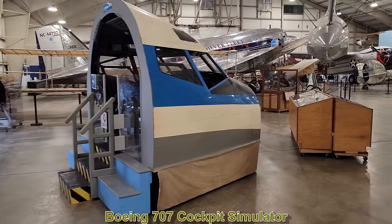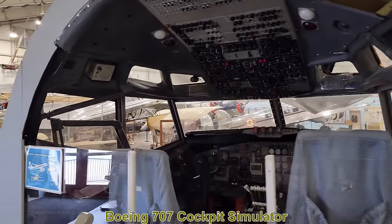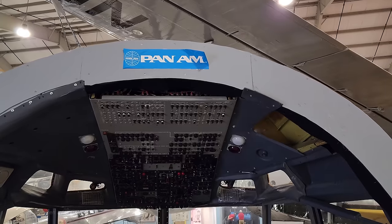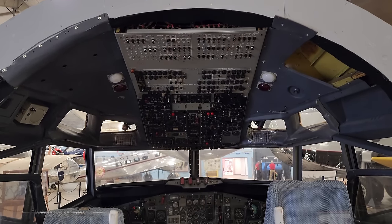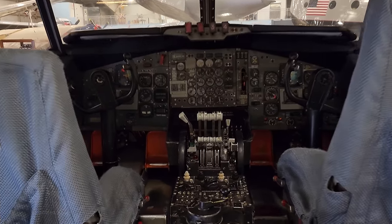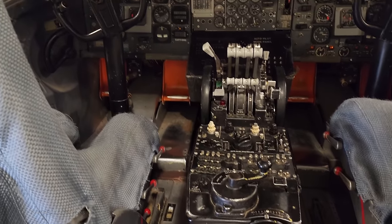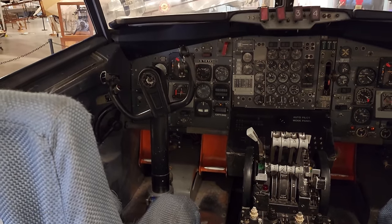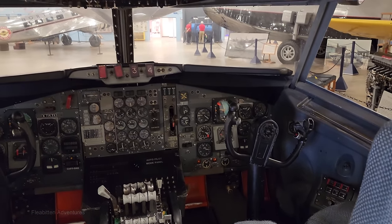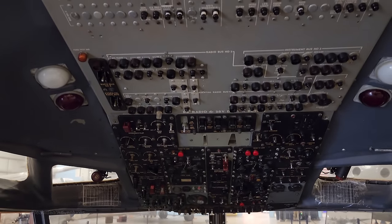This is a cockpit simulator for a Boeing 707. I remember this being here in the 1980s when I came as a kid, and I think back then you could get inside it. The 707 first flew in 1957 and was the first jetliner produced by Boeing Commercial Airplanes. In my opinion, the 707 was the first modern-appearing jet aircraft — if you saw one today being flown by American Airlines or Delta, most people would just assume it's a modern aircraft. A 707 was also used as Air Force One from 1962 all the way up into 2001.